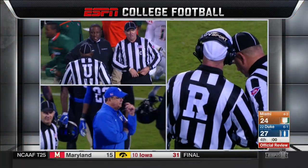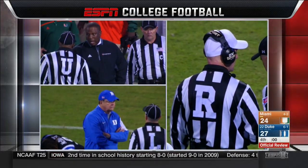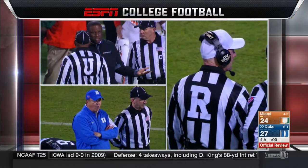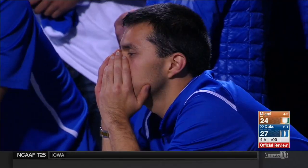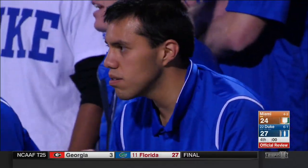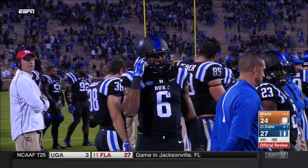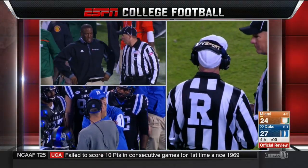What an ending to this one. Duke drives down the field, scores with six seconds to go in the game to take the lead. Miami does the lateral play, goes all the way to the other end and scores. But a penalty flag is dropped for a block in the back. And now they're reviewing it — will we have an untimed down? The penalties are on Miami.